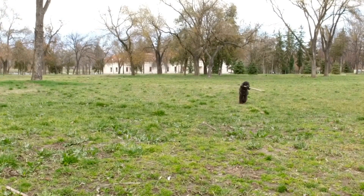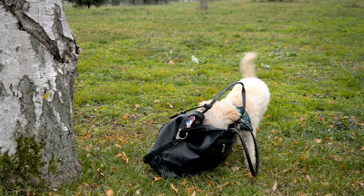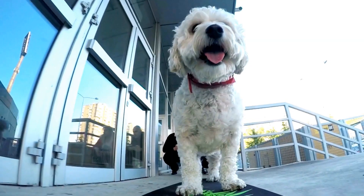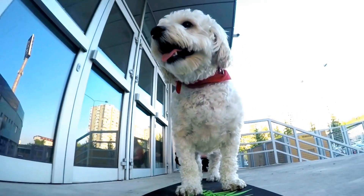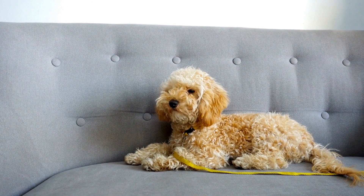Tip 9: Train your poodle to enjoy drinking water. Some dogs may not have a natural inclination to drink water frequently. If your poodle falls into this category, it is crucial to train them to enjoy drinking water. One way to do this is by praising and rewarding them when they drink voluntarily. Additionally, you can add flavor to their water, such as using chicken or beef broth, to make it more appealing.